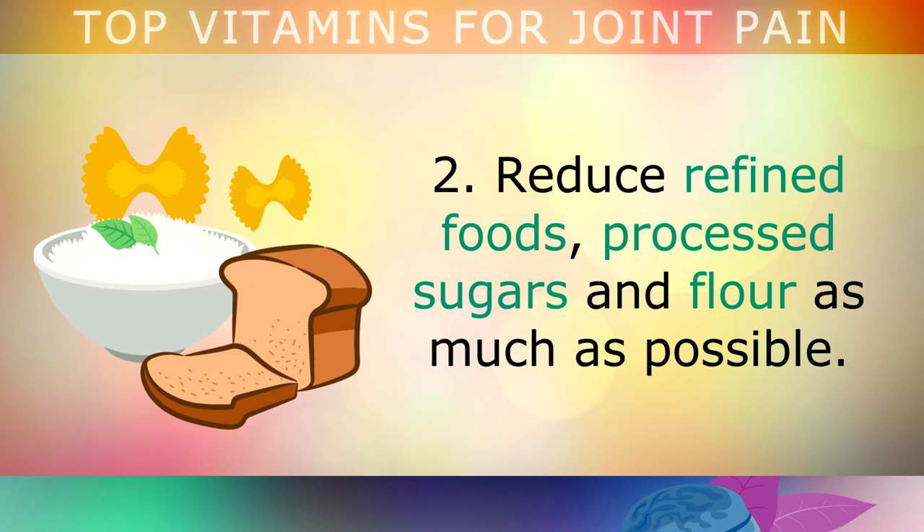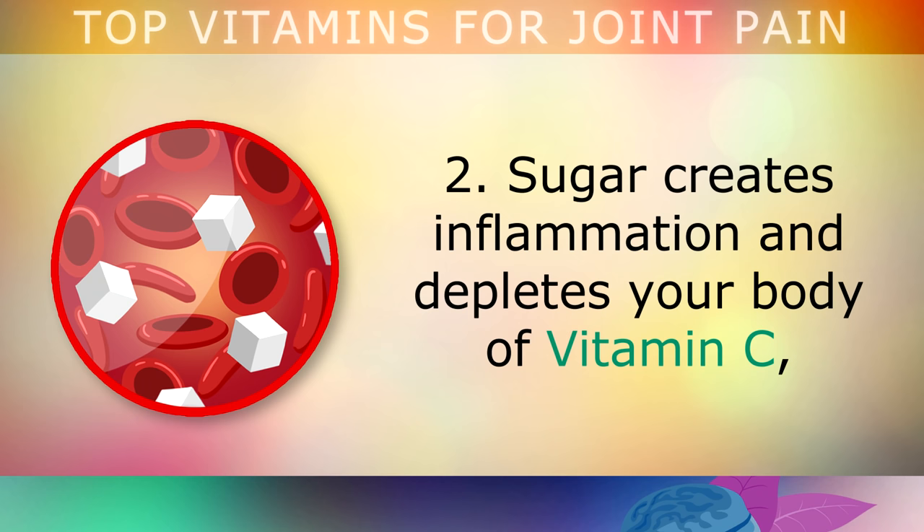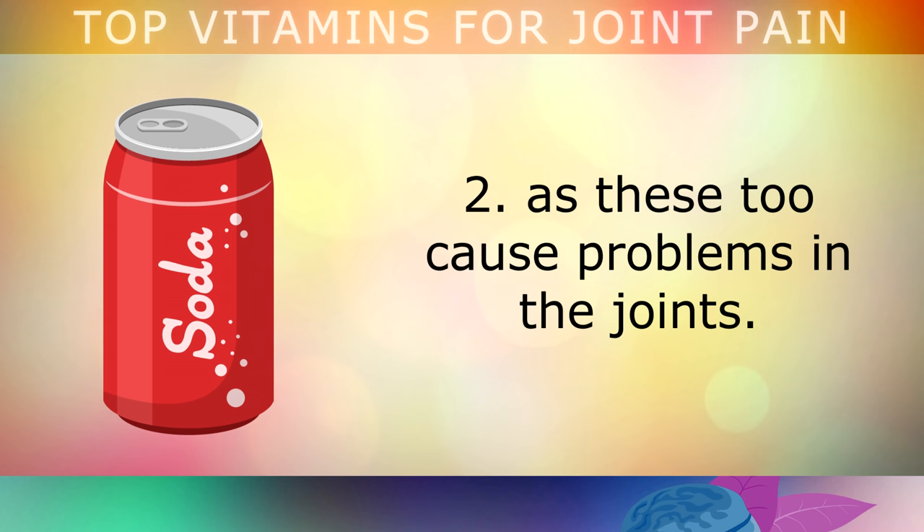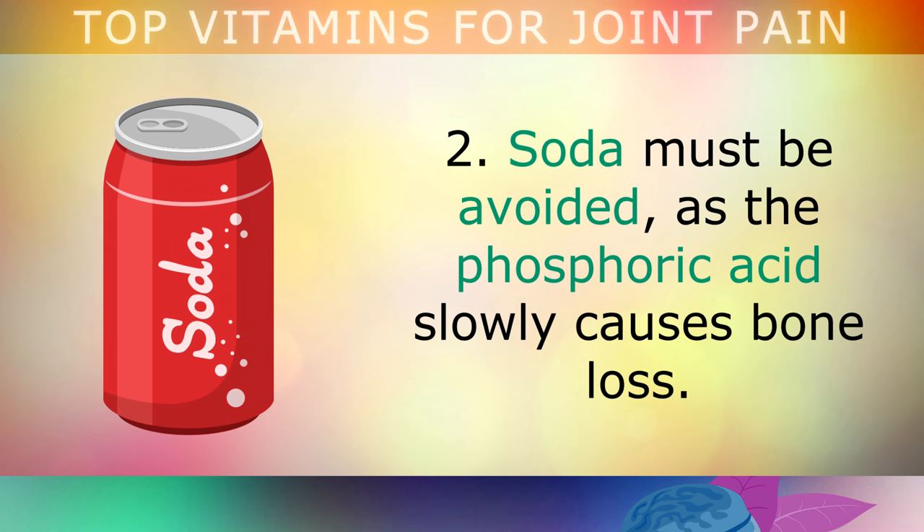Reduce refined foods, processed sugars and flour as much as possible. Sugar creates inflammation and depletes your body of Vitamin C, which leads to weaker collagen and stiff joints. This also includes artificial sweeteners such as those found in diet soda, as these too cause problems in the joints. Soda must be avoided, as the phosphoric acid slowly causes bone loss.